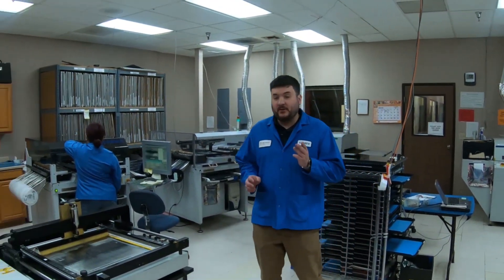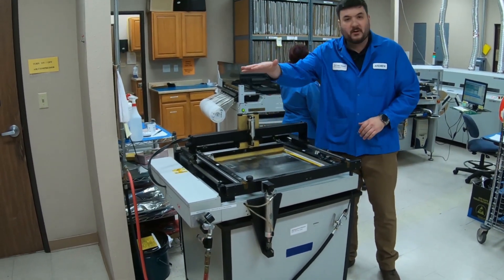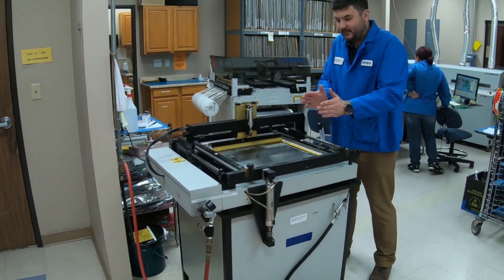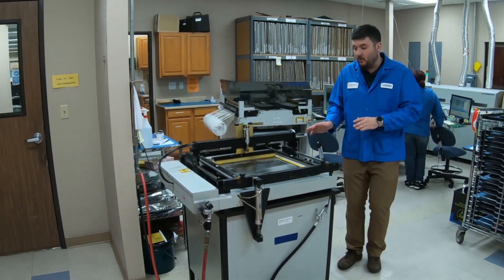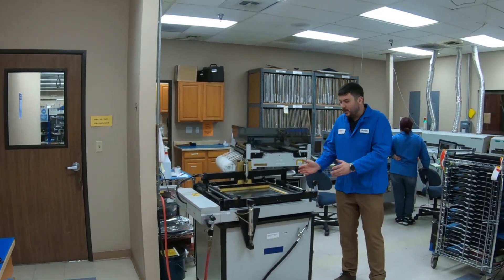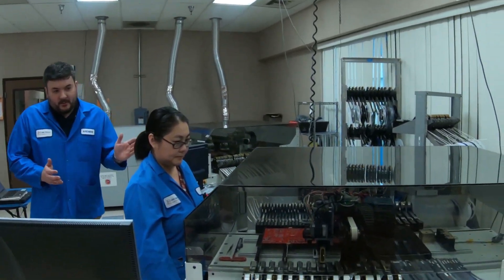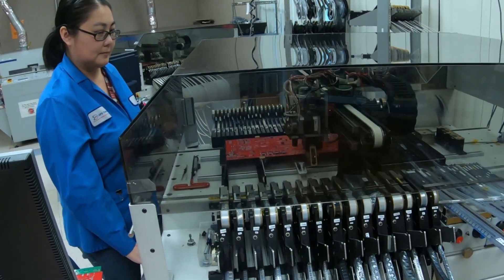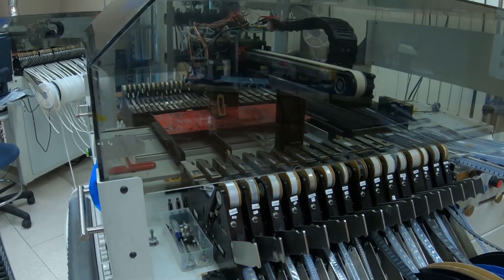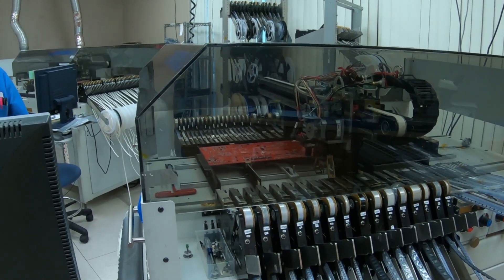SMT basically breaks down into three essential parts. First we have this paste machine. What happens is we load a board underneath here, lower a stencil down that's been custom designed for that board, load a bunch of paste onto the machine, and then this squeegee-type device smears that paste across. Anywhere there's a hole on that stencil, you end up with paste on the board. Once that's been done, we lift the stencil back up and now we have a board with wet paste on it. We then walk it over to one of our SMT machines. These machines pick up a part on the side, grab it with vacuum pressure, position themselves within a thousandth of an inch in X and Y, then drop it down precisely where it needs to go, following engineering drawings very specifically. It greatly reduces the chance of human error.